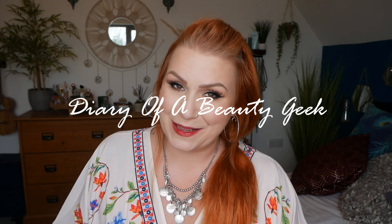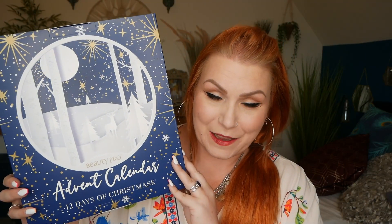Hi everybody, welcome back to my channel. If you're new, welcome — my name is Claire. I'm going to be unboxing my very first advent calendar for 2021, and it is Beauty Pro.